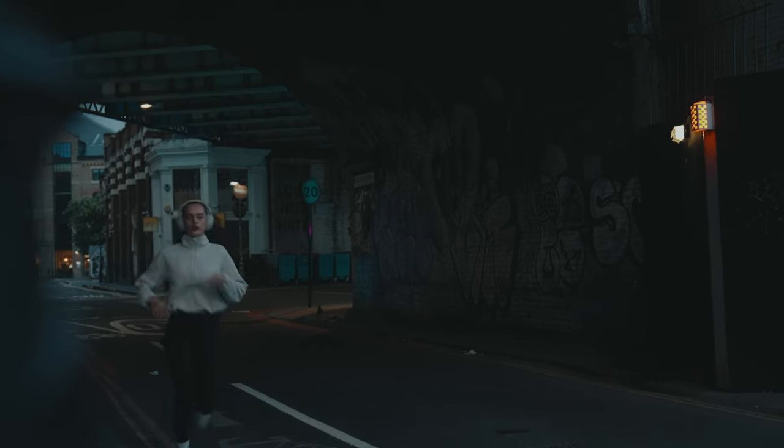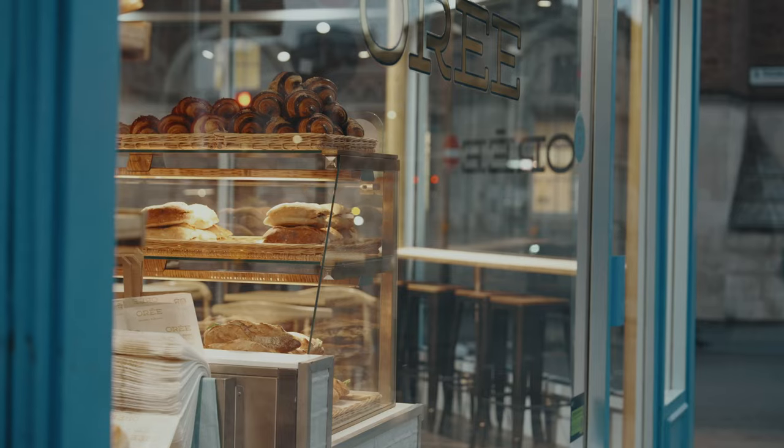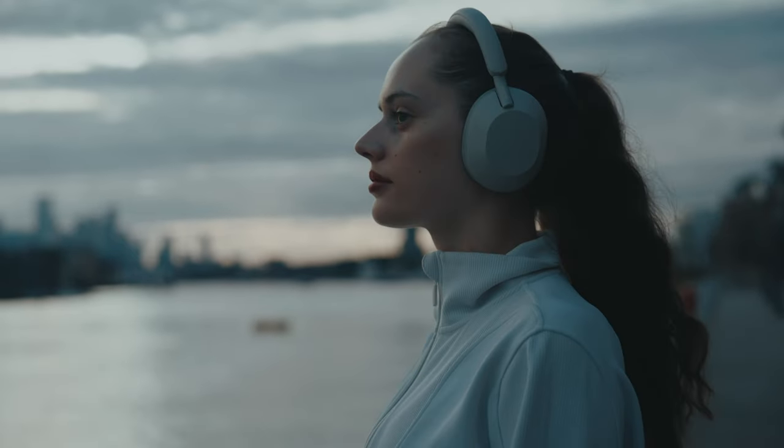You can't really talk about the Sony XM5s without first mentioning their audio quality, which is the best sound you'll ever really need as an average user. It's kinda hard to describe how good these headphones are, but when you put them on, you just kinda get it.